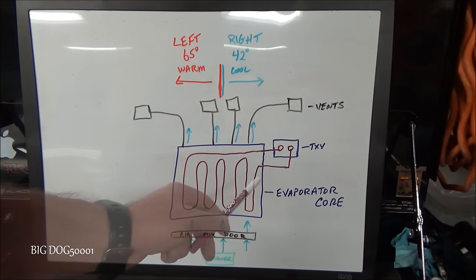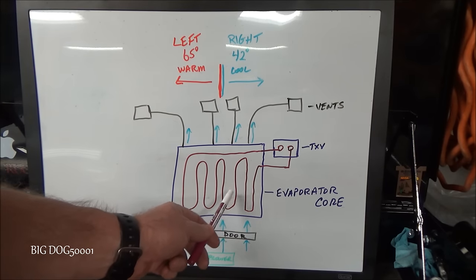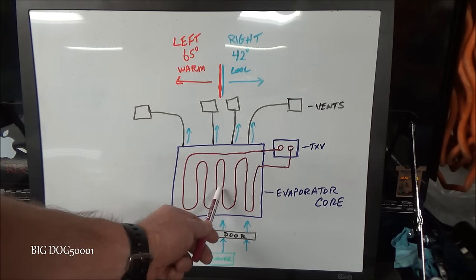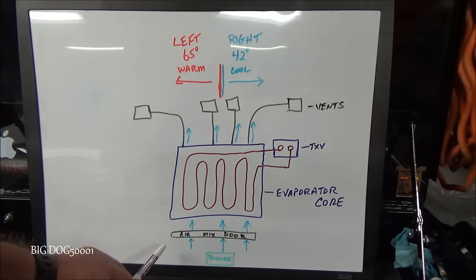Because of the layout of the evaporator core on most Hondas, this side sees the refrigerant first. So when there's not enough refrigerant, this is always going to be the side that's properly cooling.